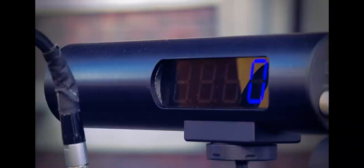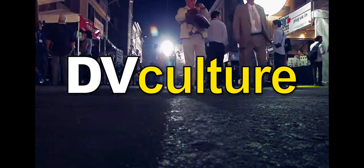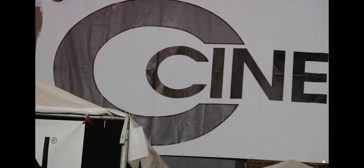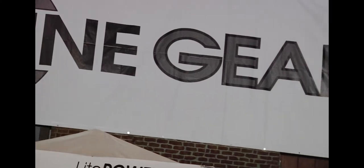CineGear 2010 coverage, brought to you by DVCulture.com. Hey, I'm Ted from Red Digital Cinema. Some of you may have seen me before doing these kind of things — it's one of the things I have to do around here. This is my friend Michael from Light Iron.